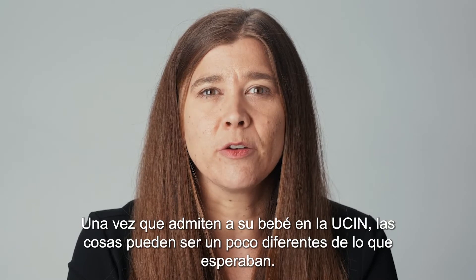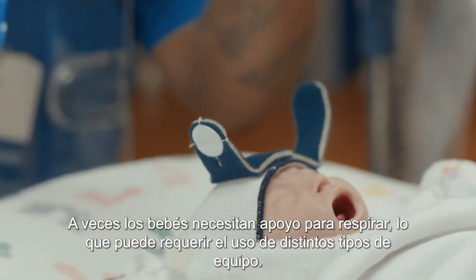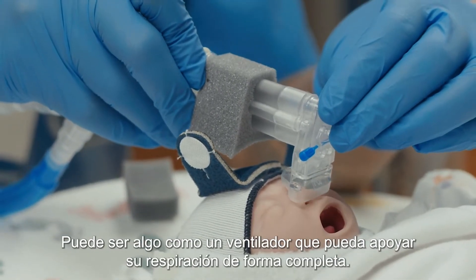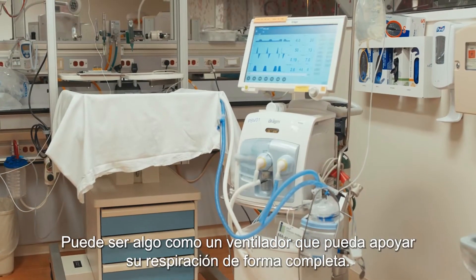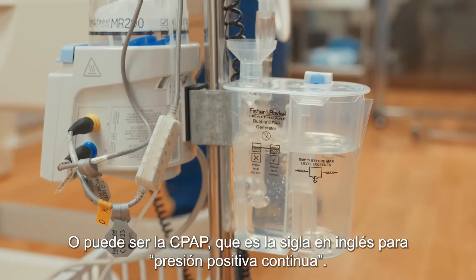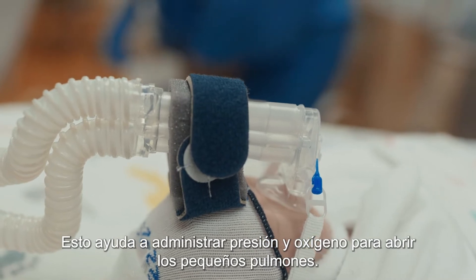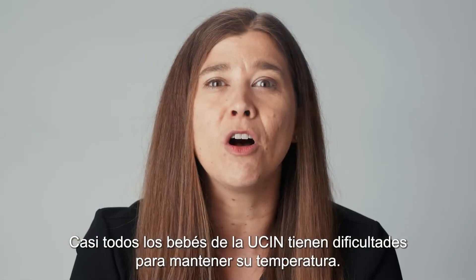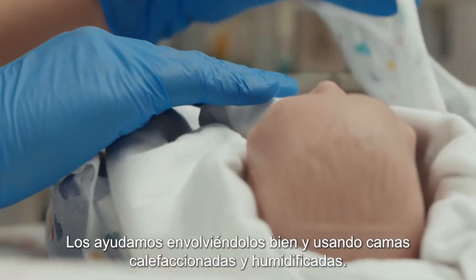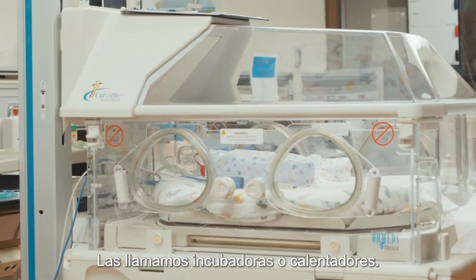Once your baby is admitted to the NICU, things may look a little different from what you expected. Sometimes babies need support to help them breathe, which may involve different types of equipment. It may be something like a ventilator that can fully support their breathing, or it may be CPAP — continuous positive airway pressure — which helps deliver pressure and oxygen to open up little lungs. Almost all NICU babies struggle to maintain their temperature, and we help them by wrapping them tight and using heated and humidified beds, called incubators or warmers.